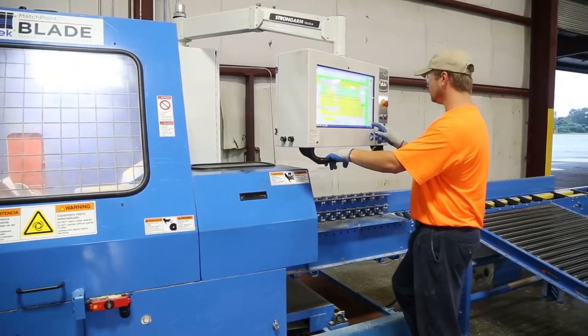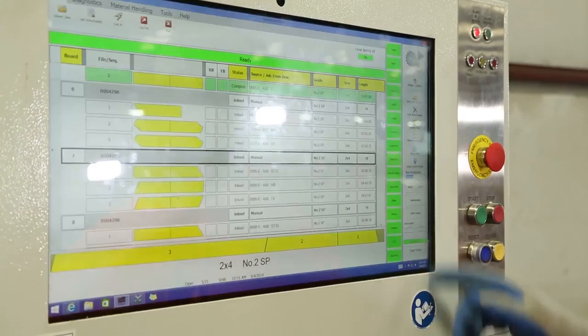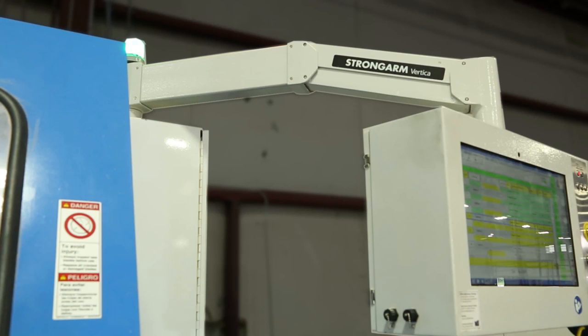The flexible operator interface comes with a 23-inch touchscreen PC operating on the Windows 8.1 platform. The touchscreen PC is suspended by the strong arm mount system, which now clears up the area in front of the saw, removing any trip hazards.